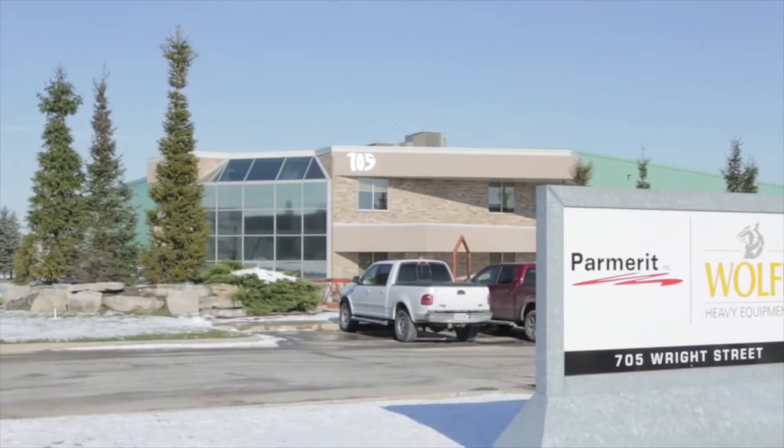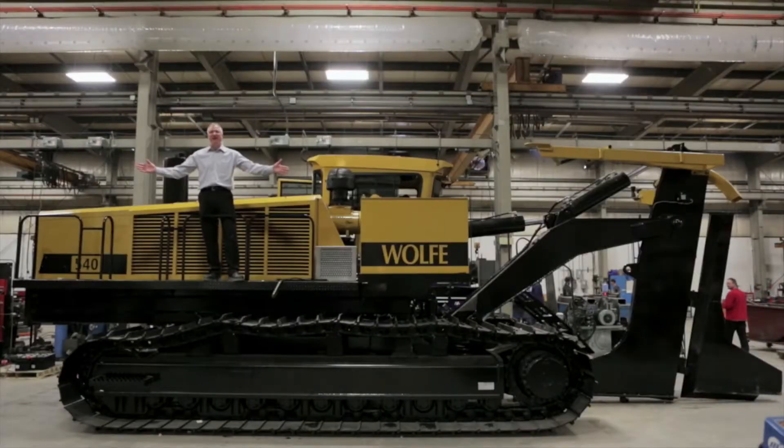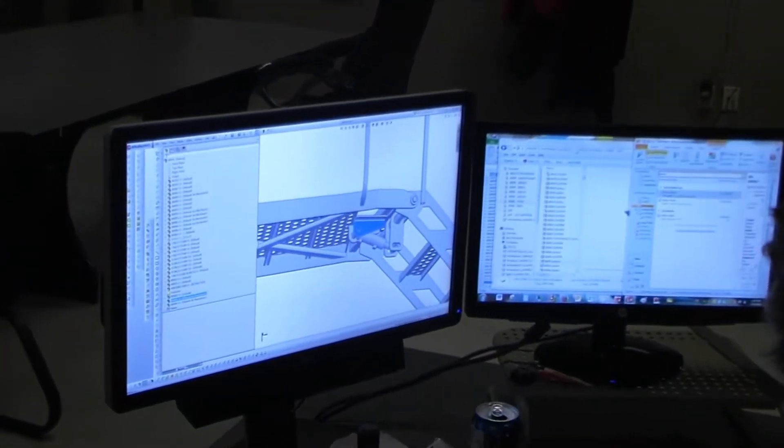We put this video together to show you our state-of-the-art manufacturing facility in Strathroy, Ontario.